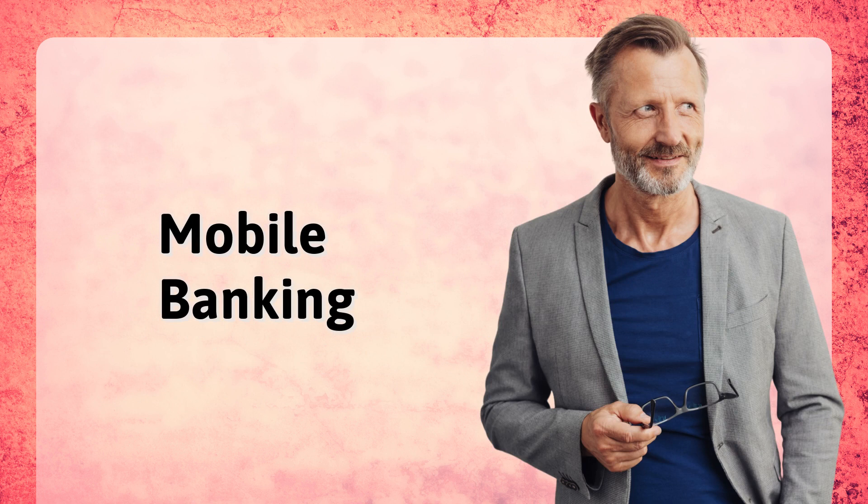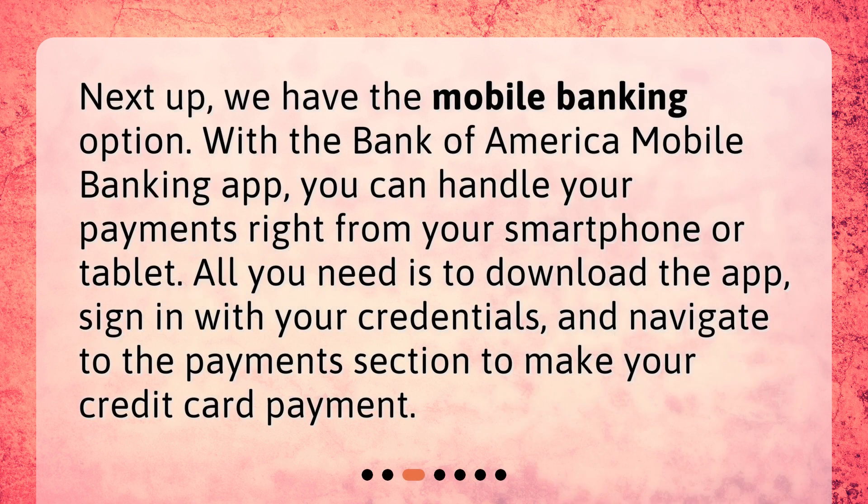Mobile banking. Next up, we have the Mobile Banking option. With the Bank of America mobile banking app, you can handle your payments right from your smartphone or tablet. All you need is to download the app, sign in with your credentials, and navigate to the Payments section to make your credit card payment.